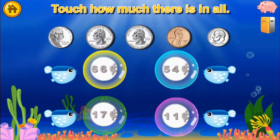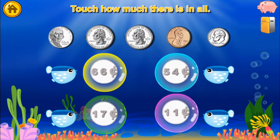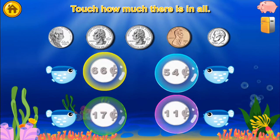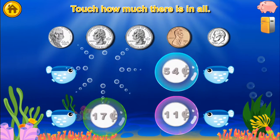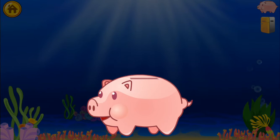Touch how much there is in all. Fill in the missing coins in order. You get a quarter!